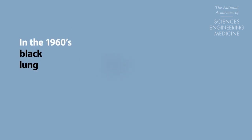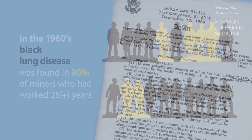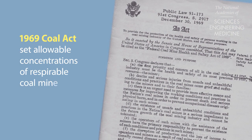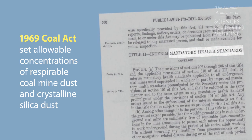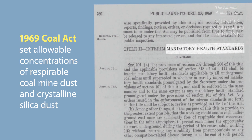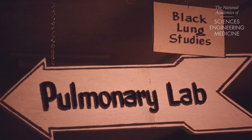In the 1960s, black lung disease was found in 30% of miners who had worked in coal mines for at least 25 years. In 1969, regulatory requirements put limits on the airborne concentration of coal mine dust and its concentration of crystalline silica, which is a known contributor to lung disease.